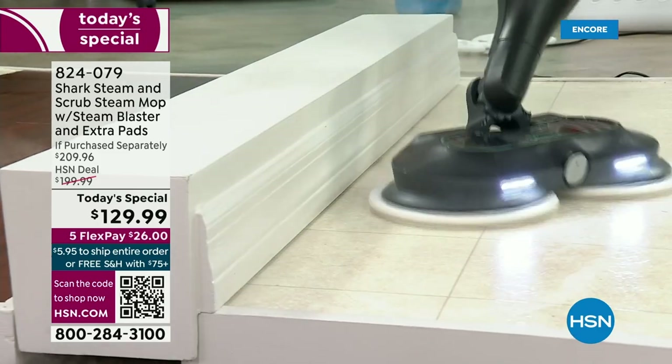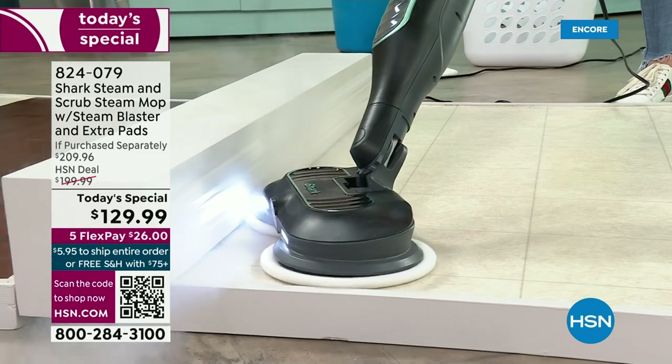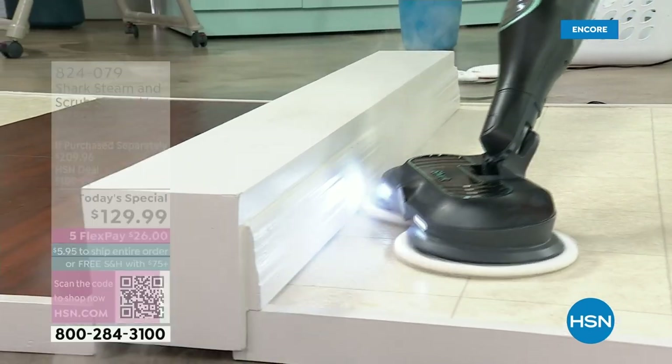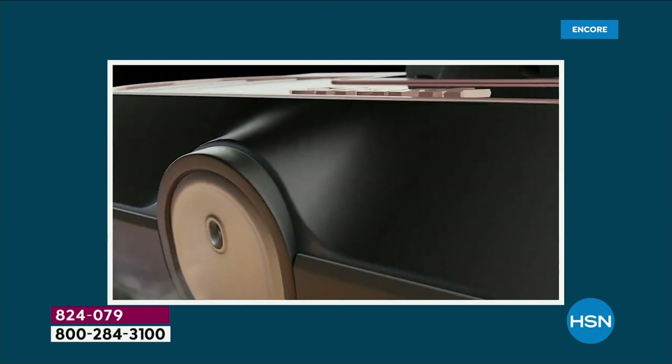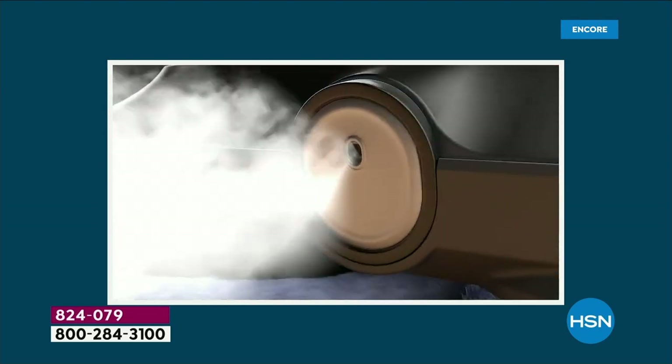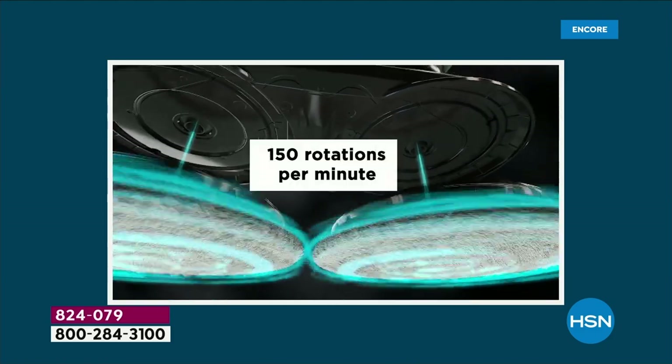Maybe you're thinking, oh, I have a Shark steam mop. You don't have this one — this is the newest one. Shark is a top leader in floor care. So if you're going to get a steam mop and you want it to scrub and you want a steam blaster, you've got to get this from Shark.